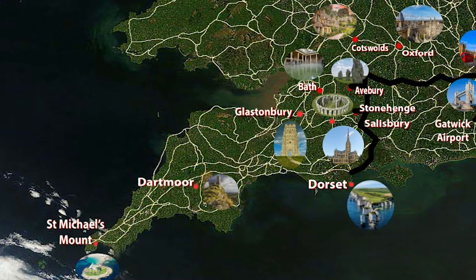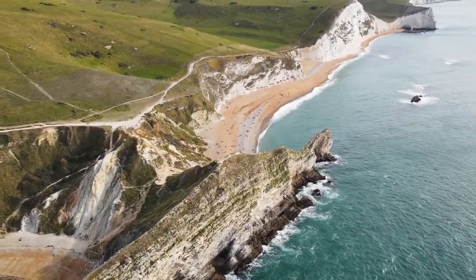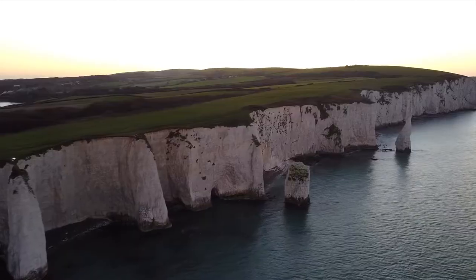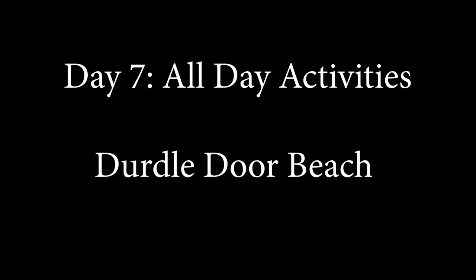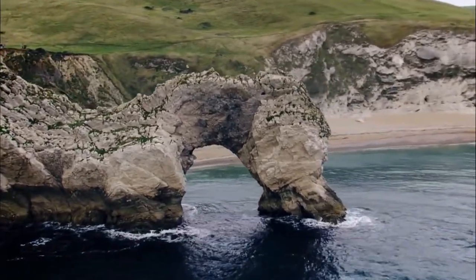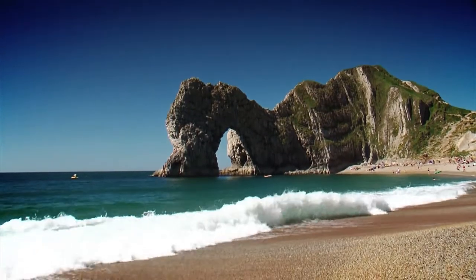Day 6 afternoon activity: Dorset. Around 40 minutes southwest of Salisbury is the county of Dorset. The main focus here is the Dorset Coast, a UNESCO World Heritage Site known as the Jurassic Coast, where many dinosaur bones have been found in its beautiful chalky white cliffs. From walking tours and fossil hunts to boat trips and town guides, you'll have an awesome experience. Day 7 all-day activity: Durdle Door Beach. Durdle Door has one of the most famous stone arches anywhere in the world. The sea punched through the limestone around 10,000 years ago, creating an archway connected to a beautiful beach with wonderful views. Relax and enjoy the day before driving to your next destination.